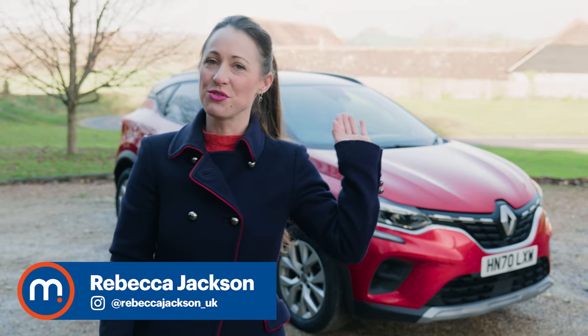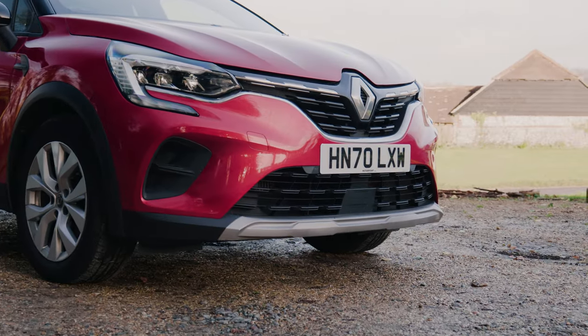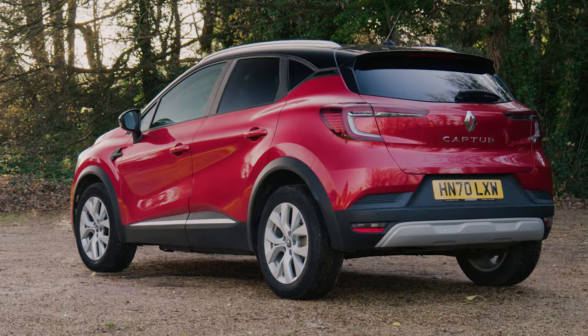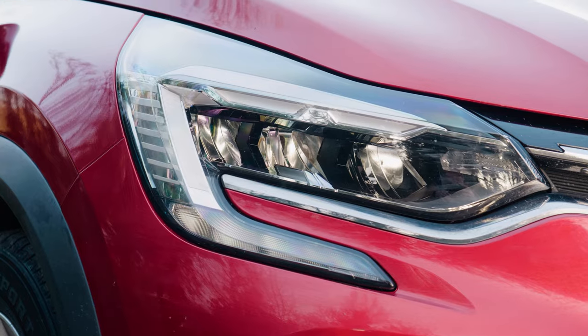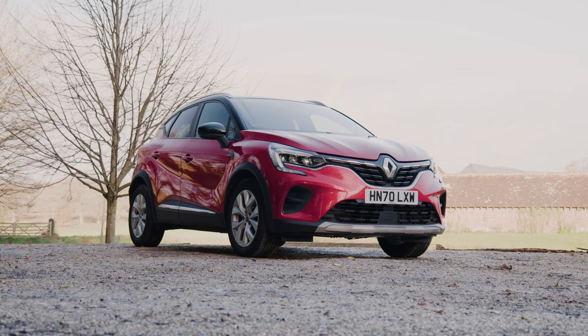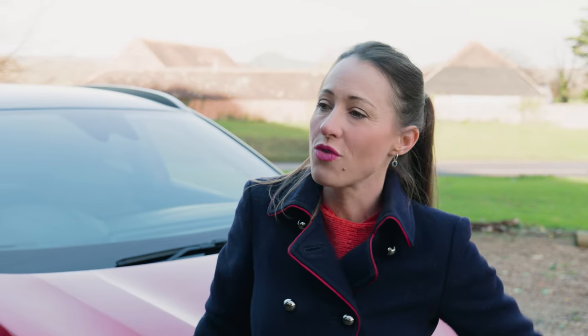This is the Renault Captur. At least, we suspect that's what it is to those of us who buy, drive and review them in the UK. But actually Renault would rather you inject a bit of Gallic flair — it is the Renault Captur. Name aside, what this car is is a small SUV crossover that's about the same size as a Ford Fiesta or a Renault Clio.